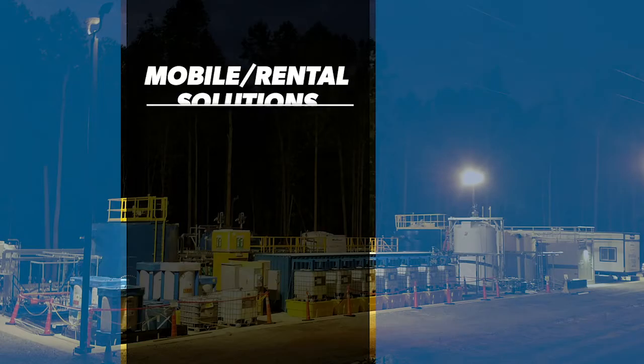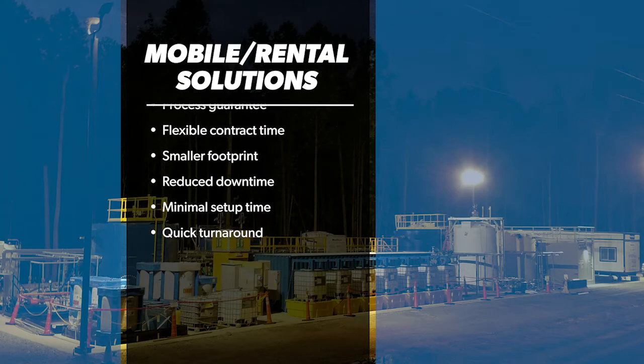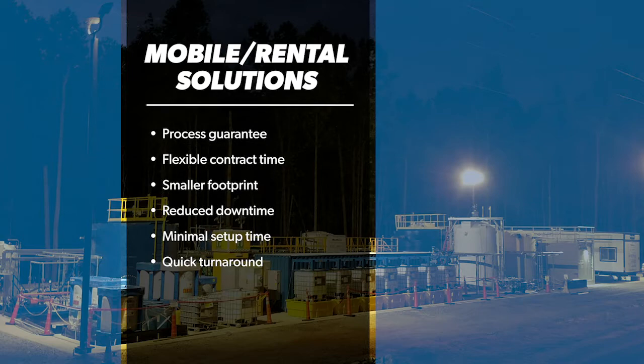West Tech mobile and rental solutions provide quick turnaround, minimal setup time, reduced downtime, smaller footprint, flexible contract time, and process guarantee.